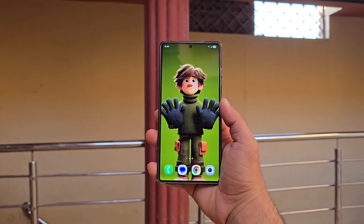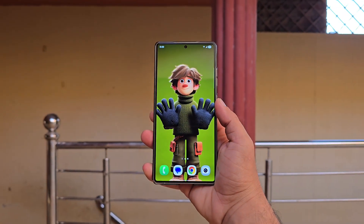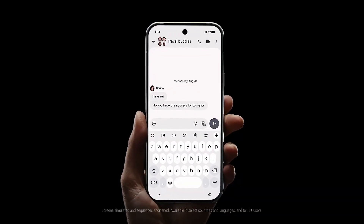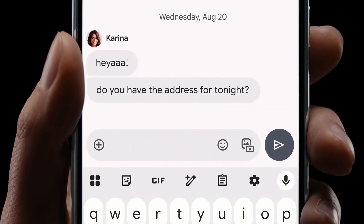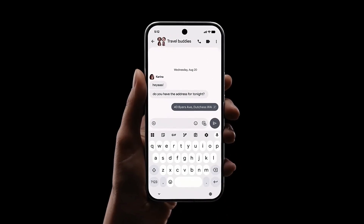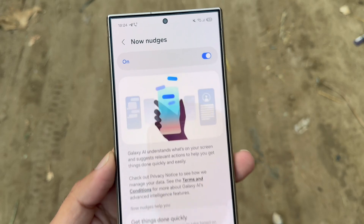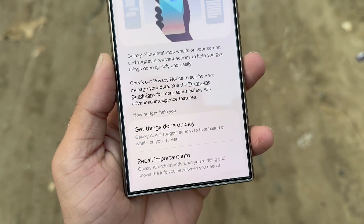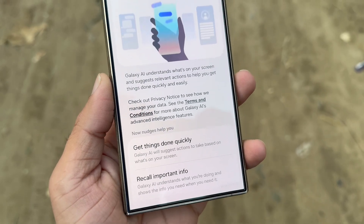Samsung is preparing to make Galaxy devices even more intelligent with the upcoming One UI 8.5 update. Much like Google's Magic Q feature on the Pixel 10 series, Samsung appears to be working on its own version of this helpful tool. Magic Q uses AI to understand your actions and offer suggestions before you look for them. Samsung's One UI 8.5 seems to introduce something nearly identical, and the feature is reportedly named Now Nudges.